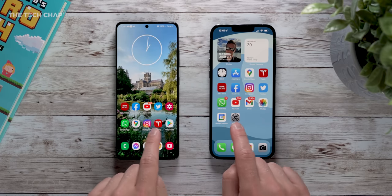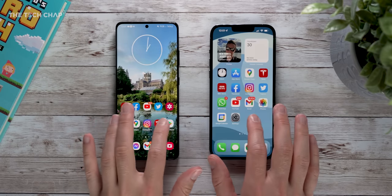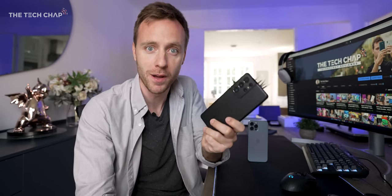At the same time, if you haven't bought either phone yet, you might be able to find a better deal on the S21 Ultra because it doesn't hold its value quite as well, and it has been out for a good six months now.